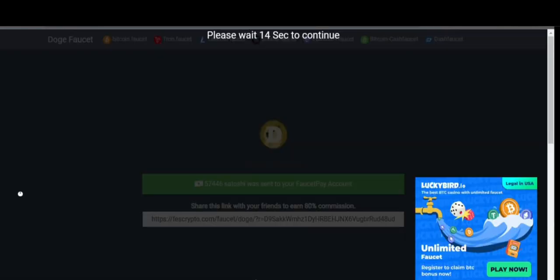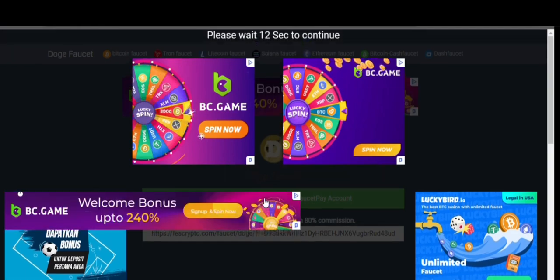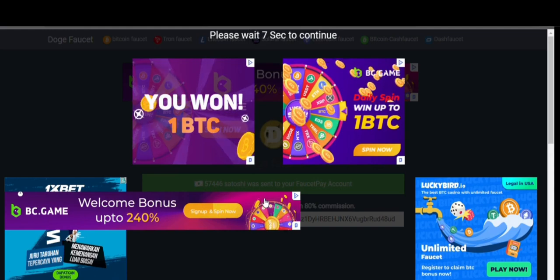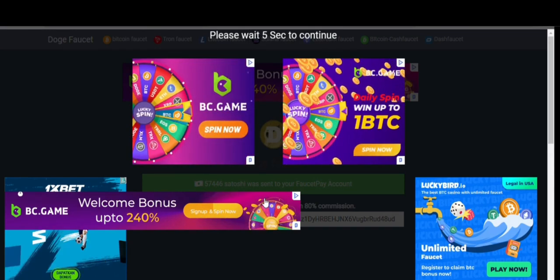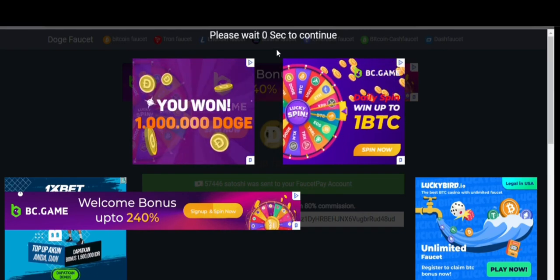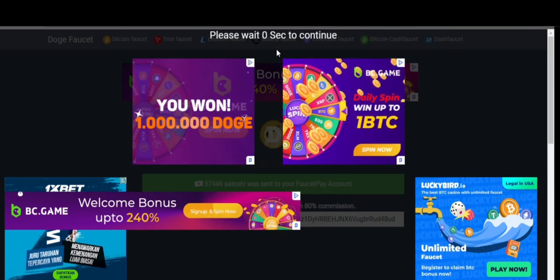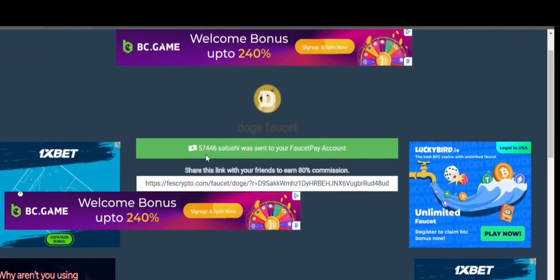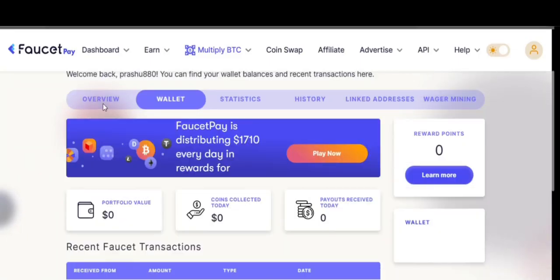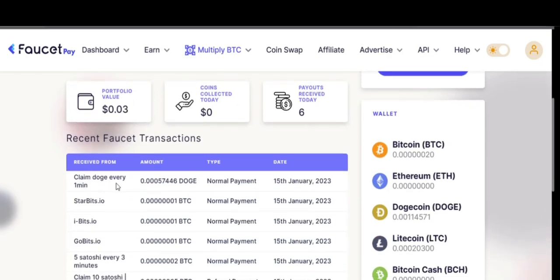After clicking verify captcha, it will ask you to wait for some seconds — you can see the countdown: seven, six, five, four, three, two, one, zero. Our payment has been sent — it says 57446. Go to your FaucetPay account and refresh the page. You can see 57446 satoshi DOGE has been sent as a normal payment in our FaucetPay account.